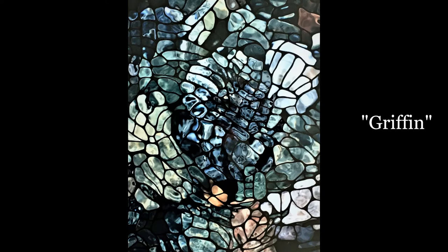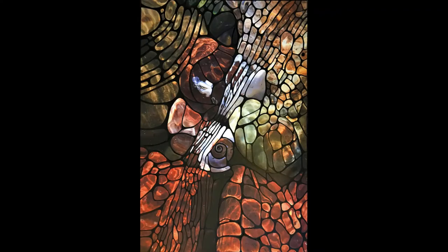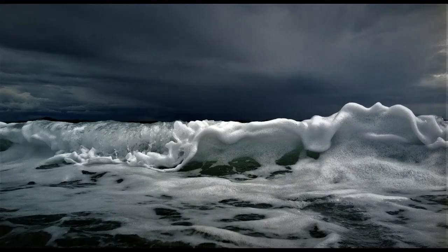My art, you could say, is created simply by a girl passionately following the call of the wild and the elements. And I always say that magic lives in the details and the spaces in between — and if you look, you just might find it. And sometimes it's just a matter of perspective.